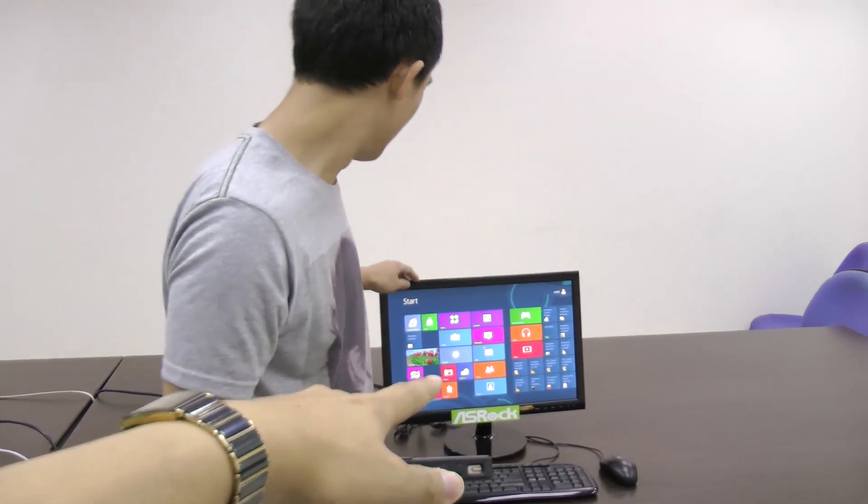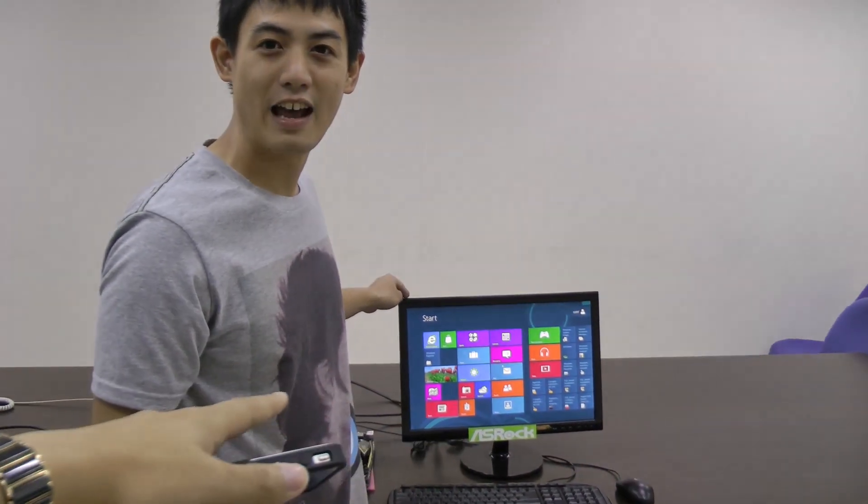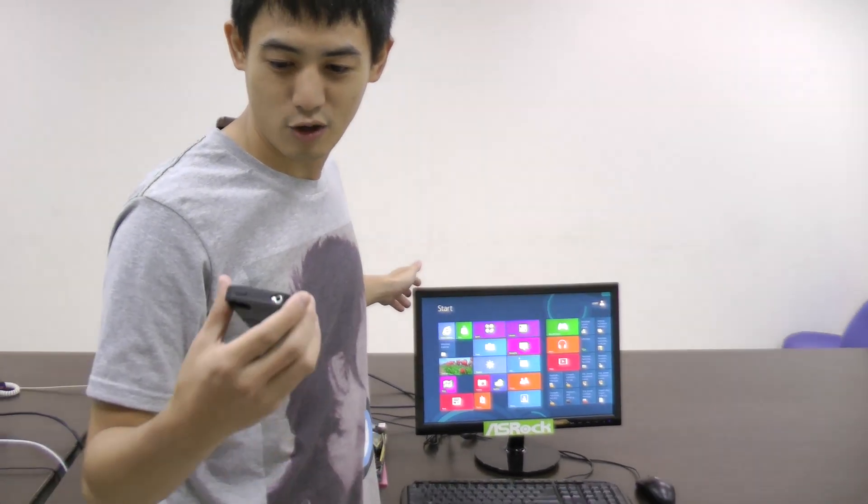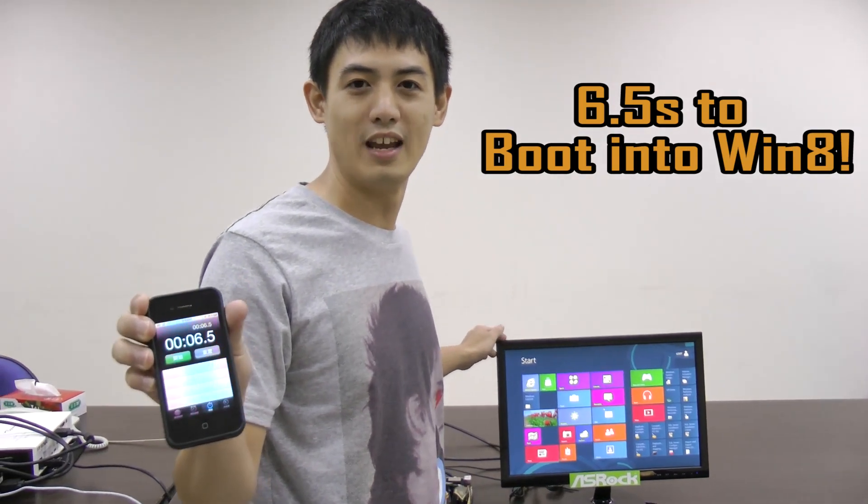Oh! Oh! The boot was so fast that I didn't even notice that it was completed. And it took only about 6 seconds to boot into Windows 8.